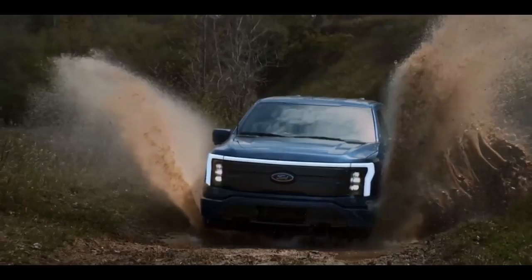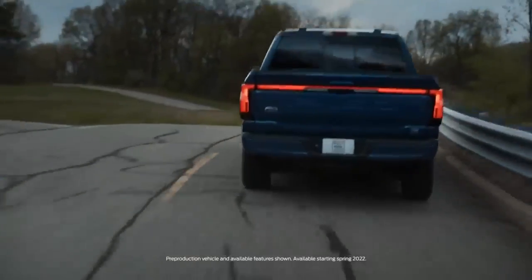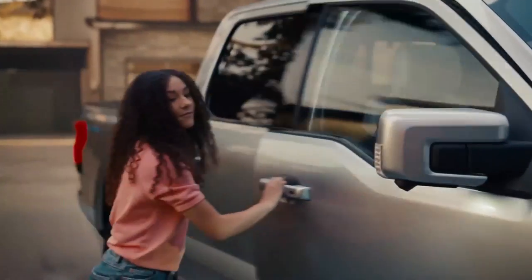Ford's Intelligent Range system will incorporate a myriad of factors from the cloud and the vehicle — including payload, number of passengers, weather conditions, and driver profile — to provide a customized range estimate.